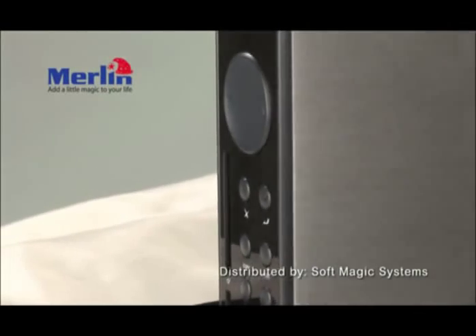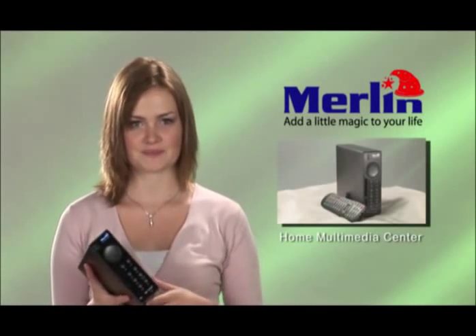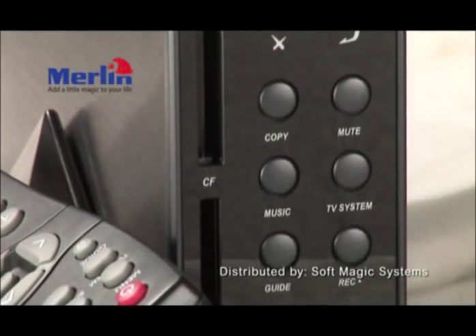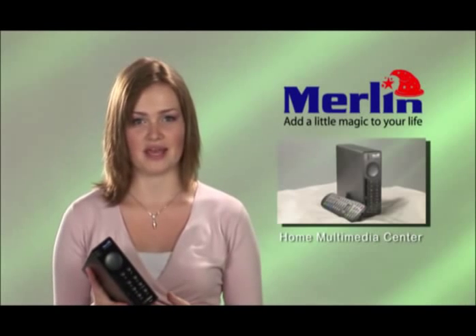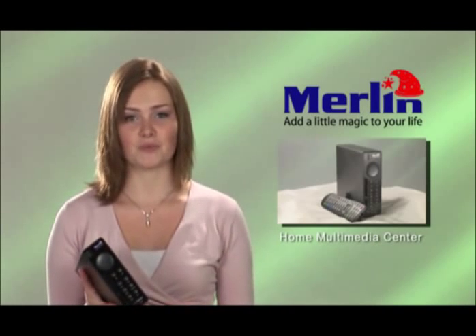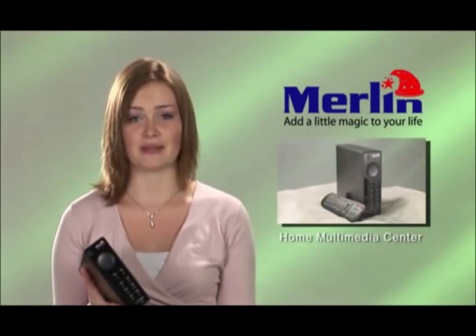You can even program it to record your favorite TV shows. The Merlin Home Multimedia Center has a revolutionary feature called time-shift, where you can pause live TV and skip through ads. Imagine watching a live sport event and being able to pause or even have instant replay whenever you want.